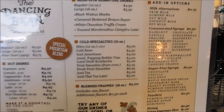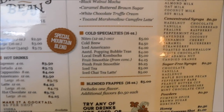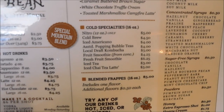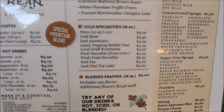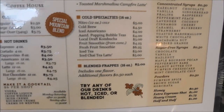They have cold specialties: 16-ounce nitro cold brew, iced Americano, bubble tea, local draft kombucha, fruit smoothies, fresh fruit smoothies, and iced tea.